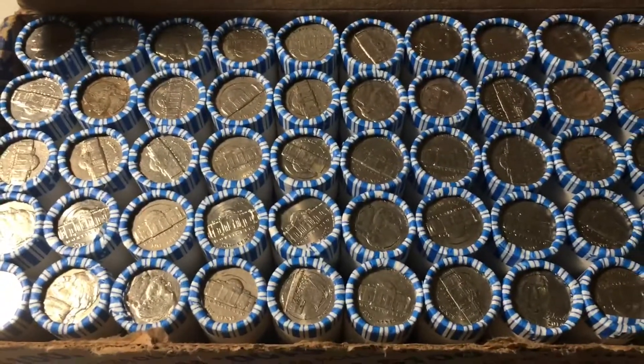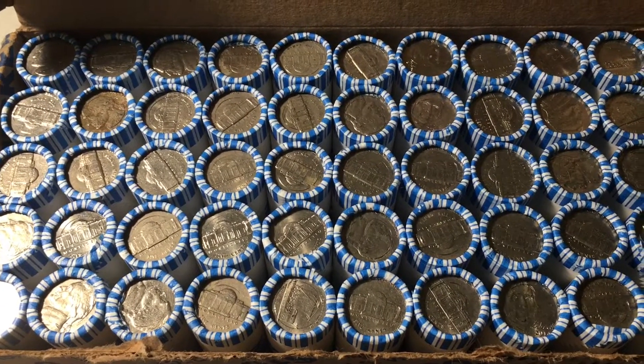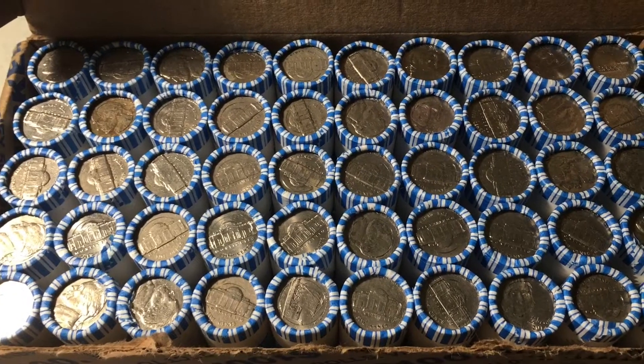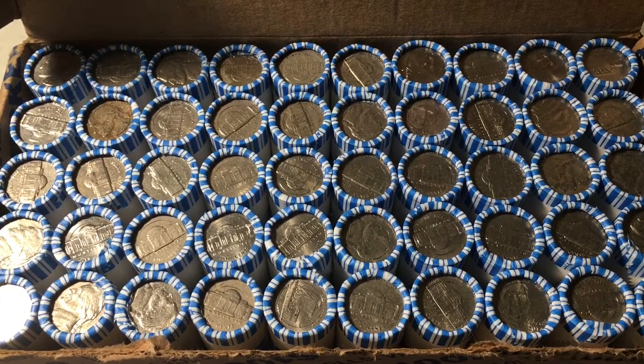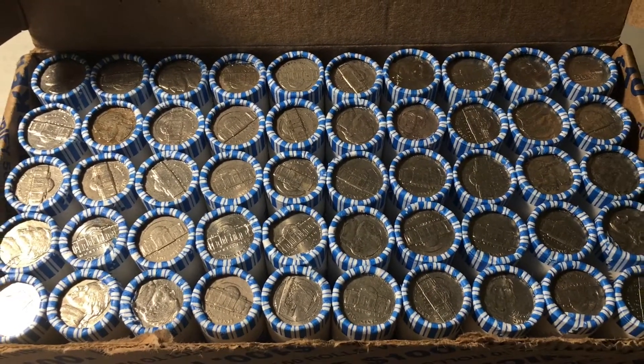In this video we'll be hunting a box of nickels. We'll be looking for any older Jeffersons from the 30s, 40s, or 50s, including war nickels, buffalo nickels, or anything made before that. We'll also be looking for any proofs, foreign coins, errors, varieties, or any other oddities we can find. I'm excited — let's start the hunt, and I'll bring you in when we have our first find.